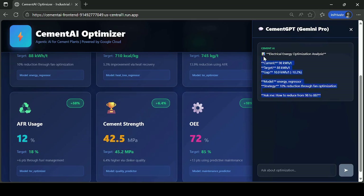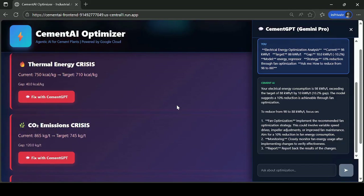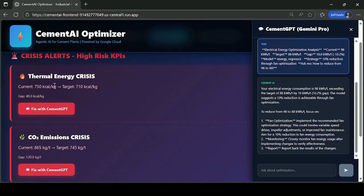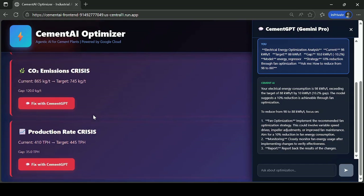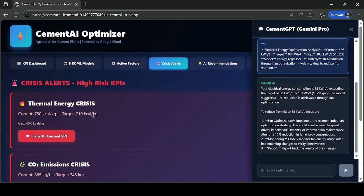Wrapping up Cement AI — the AI engine that spots high-risk alerts in real-time. Thermal energy crisis at 750 kilocalories per kilogram fixed instantly with Cement GPT. Carbon emissions crisis at 865 kilograms per tonne closed fast with AI recommendations. Production rate down to 410 tons per hour recovered through smart tuning. The energy regressor cuts power use from 98 to 88 kilowatt hours per tonne — every action saves $50,000.